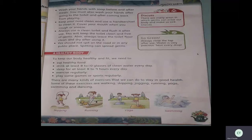We should not spit on the road or in any public place — spitting can spread germs. That is also very important. Children, you should be careful and should not spit on the road or in any other public places. There are many ways in which germs can enter our body and make us sick, so we should always be neat and clean.